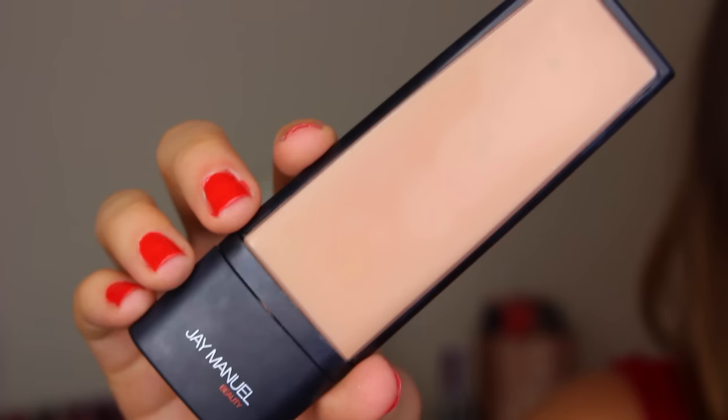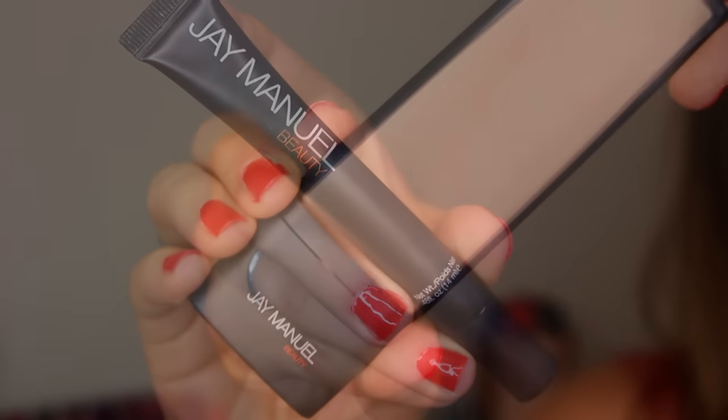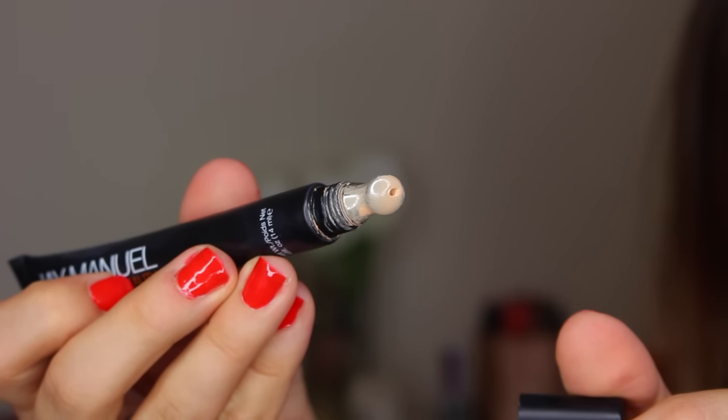Same foundation and concealer as last month, maybe even the month before. Ever since I started using them — the J Manuel Beauty Filter Finish Collection Skin Perfection Foundation and Photo Illusion Concealer — I've been hooked. I'm in Medium Filter One in the foundation and Airbrush Medium in the concealer.